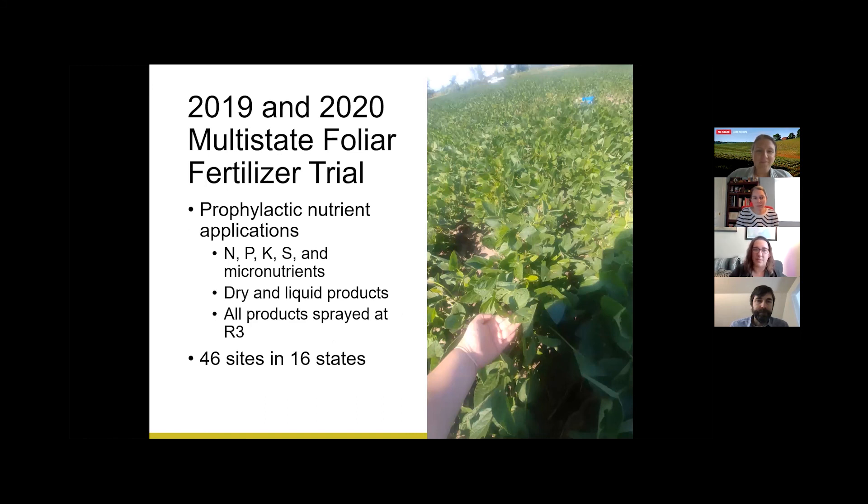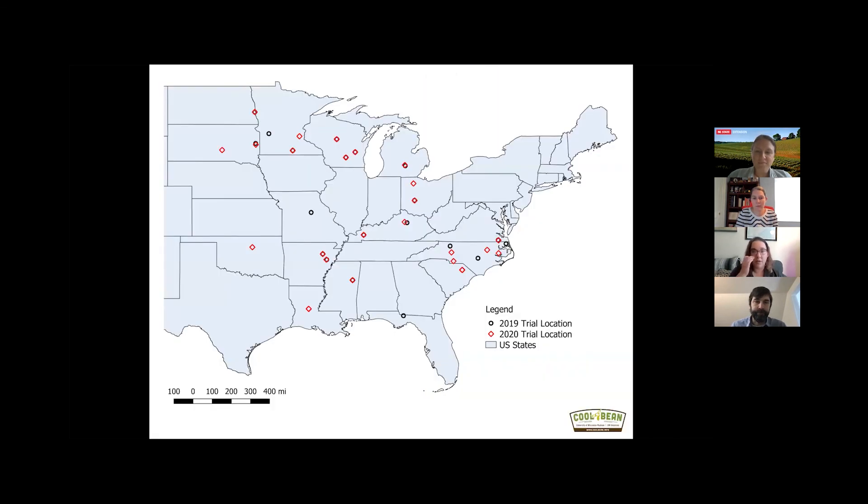This trial took place in 2019 and 2020, and it looked at prophylactic nutrient application — applying foliar fertilizers before there was any visual evidence of nutrient deficiency. It looked at nitrogen, phosphorus, potassium, sulfur, and a variety of micronutrients. We had some dry products and some liquid products, and all products were sprayed at R3 to coincide with fungicide and insecticide applications. We have 46 sites in 16 states, covering the majority of the eastern US.